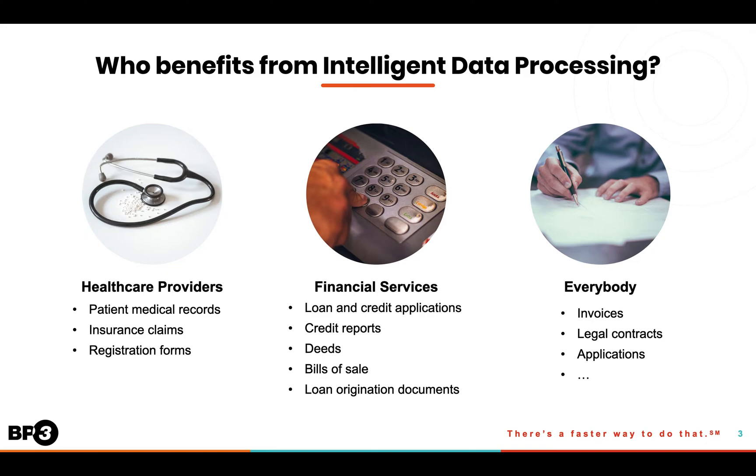In the financial service industry, it's used on loan and credit applications, credit reports, deeds, bills of sale, and all sorts of loan origination documents.